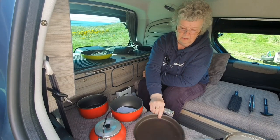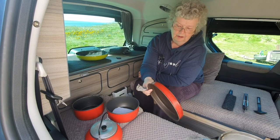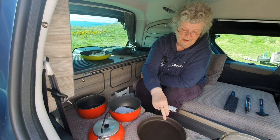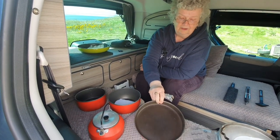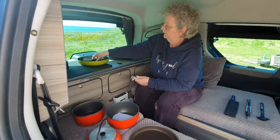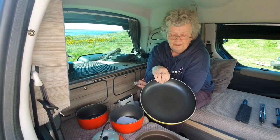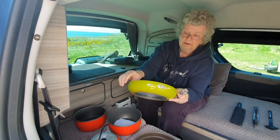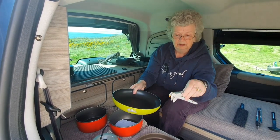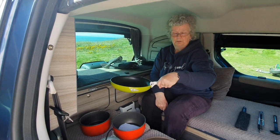I wouldn't be inclined to use the Trangia pan as a frying pan though. This set is probably 15–20 years old and the non-stick is gone, so eggs stick to it. What we do have instead is this bog-standard frying pan — Bernie's taken the handle off and ground it down smooth, and we can use the same detachable handle for the frying pan. Job's a good'un.